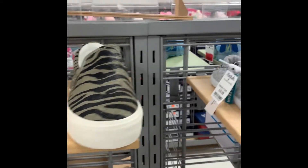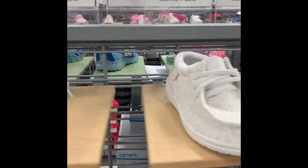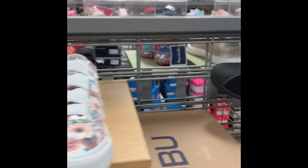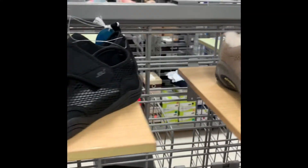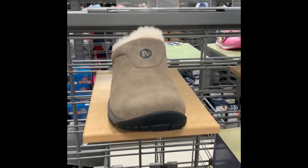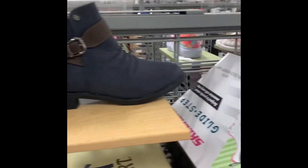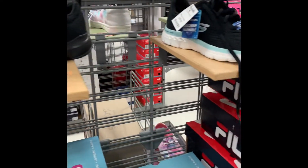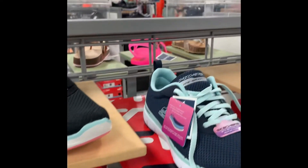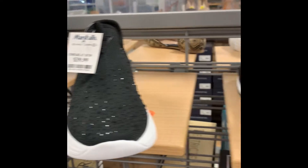We're going to look at the shoes only. I want to get an idea of what Marshalls has in stock, and I'm looking for more of a flat type shoe that has support. A lot of mine don't have a lot of support, so I'm trying to find something that does have more support.